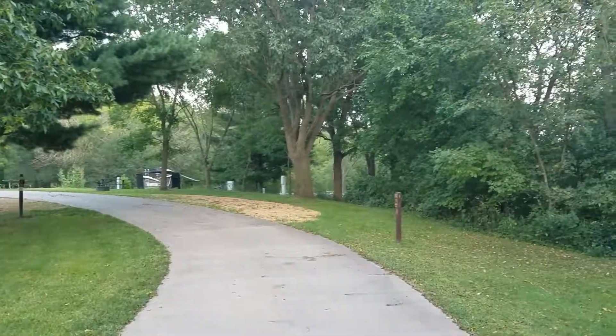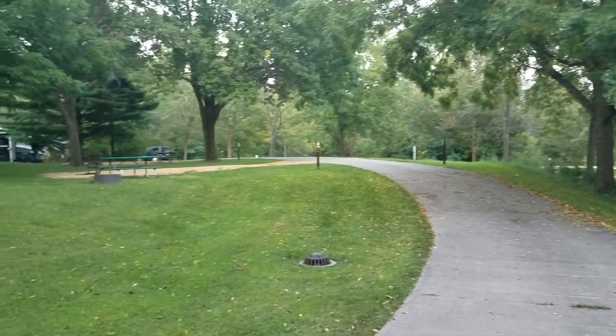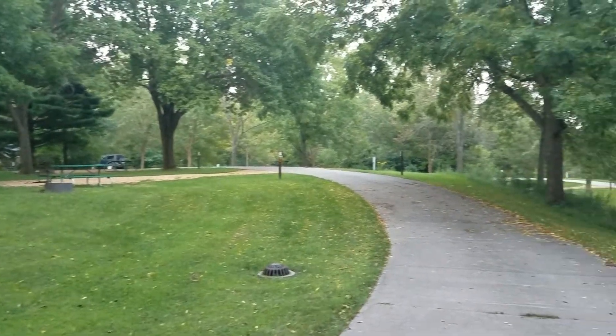There are a few pull-through sites in the park. Moving on a little further, you have sites 5 to 10 down here on your left.